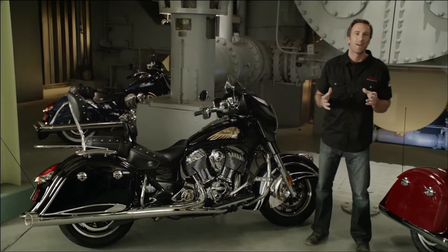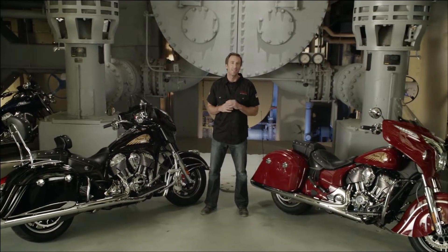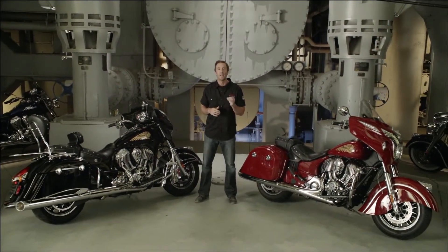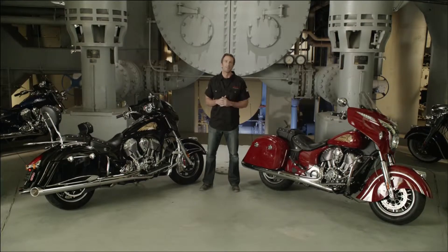From the beginning, our intent with the Indian Chieftain was to create the new alpha bike in the motorcycle industry and on the open road. Visit an Indian motorcycle dealer or head to indianmotorcycle.com to take a look at the Chieftain — then take a test ride and judge for yourself.